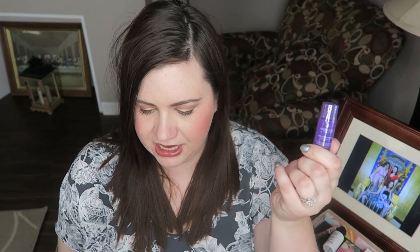Next is a purple thing and it is Michael Todd Blue Algae Antibacterial Toner, full size $19. It says this is a gentle toner that uses the antibacterial power of blue-green algae to rid the skin of oil, sweat, and impurities without causing dryness or irritation. That sounds nice. I haven't used a good toner in a long time, but I used to love toner, so maybe this one would be really good.